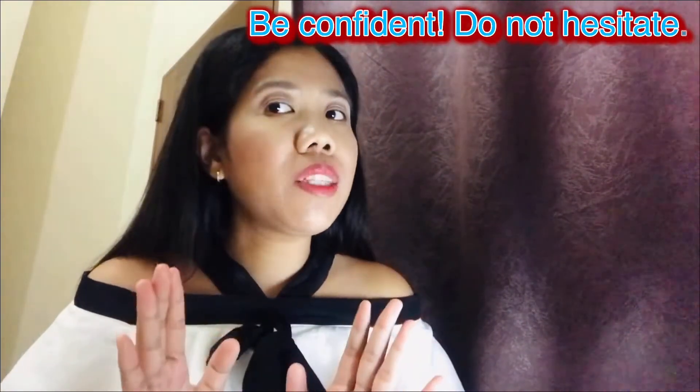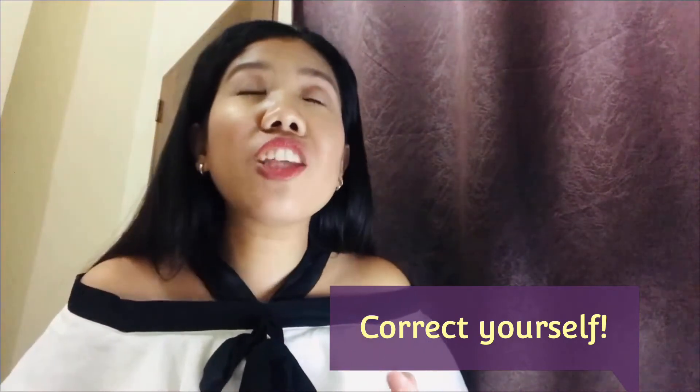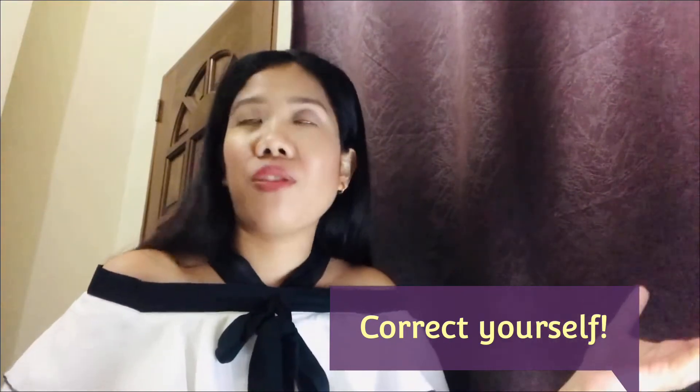If you know it's a mistake, go back right away. Don't wait until you've said many sentences and then try to correct something you said in part one while you're already in part three. So in an instant, once you realize you've said something that is a mistake, right away correct yourself. Just say 'oh, rather' or 'what I'm trying to say is' and go ahead and say it. That will be good.